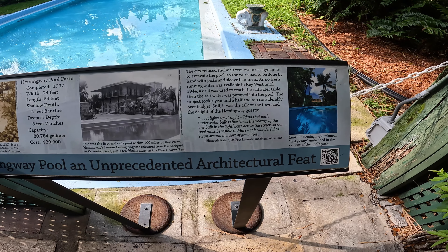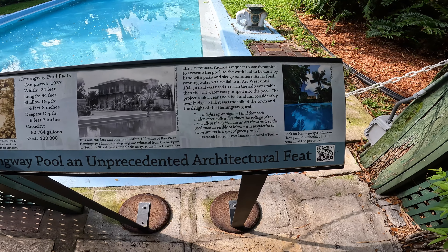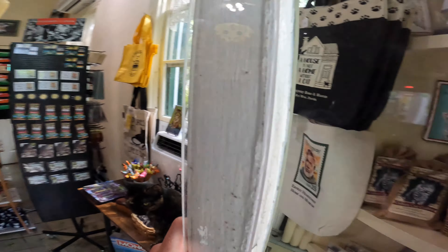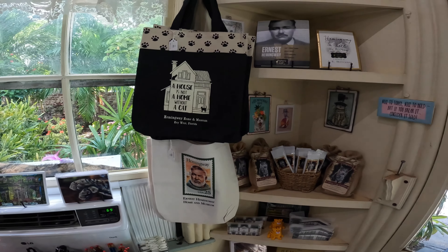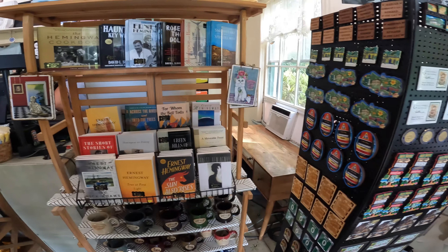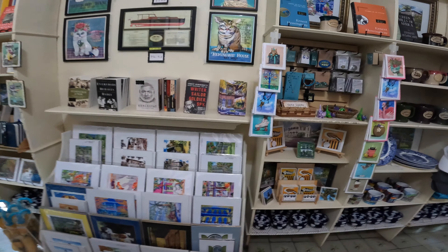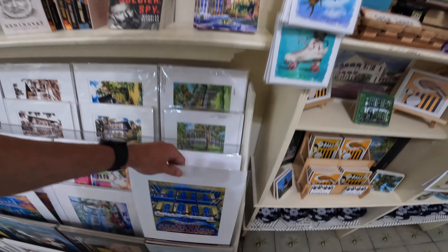There's the pool. The Hemingway pool — an unprecedented architectural feat. This was the first and only pool within 100 miles of Key West. Hemingway's famous boxing ring was relocated from the backyard. The city refused Pauline's request to use dynamite to excavate the pool, so the work had to be done by hand with picks and sledgehammers. As no fresh running water was available in Key West until 1944, a drill was used to reach a saltwater table, then the salt water was pumped into the pool. The project took over a year and a half and ran considerably over budget.